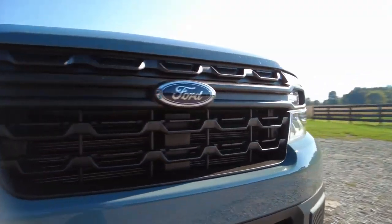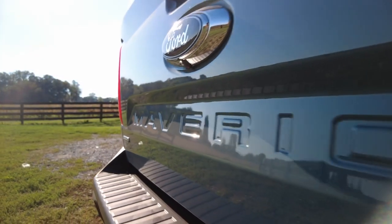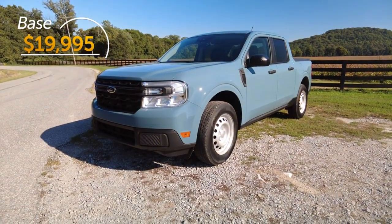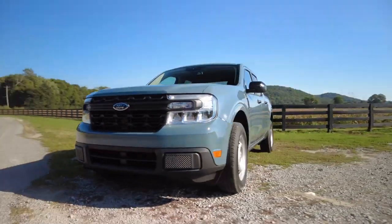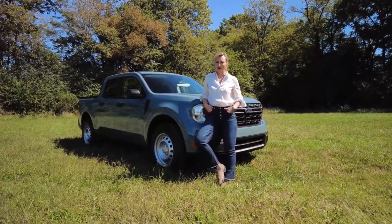The first and maybe the most important to some interested in truck utility but not growing truck costs is price. The base Maverick starts below $20,000. Above that standard XL trim comes the XLT and the top-of-the-line Lariat. Fully loaded, you're looking at a price below $40,000, and for those prices you get quite a bit for your money.